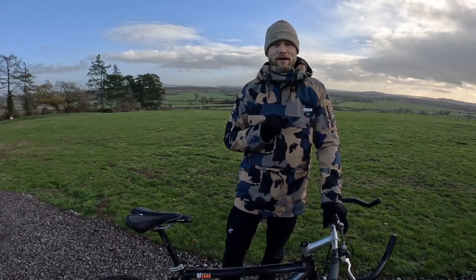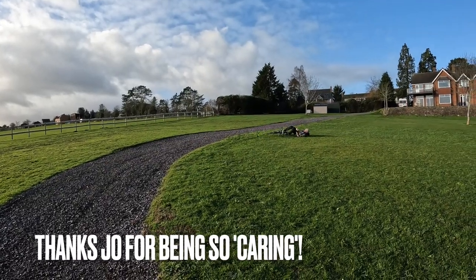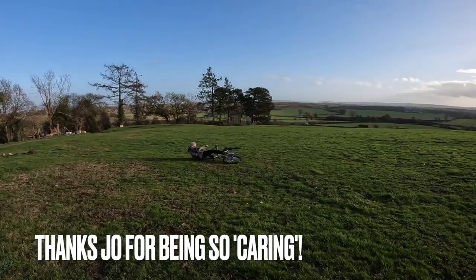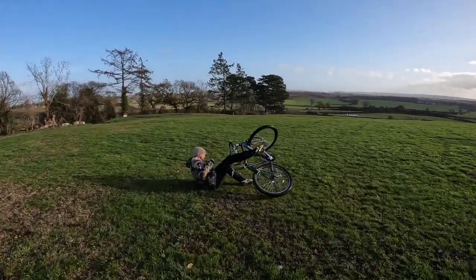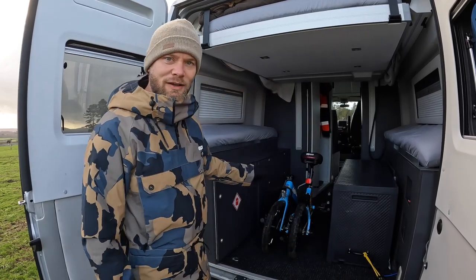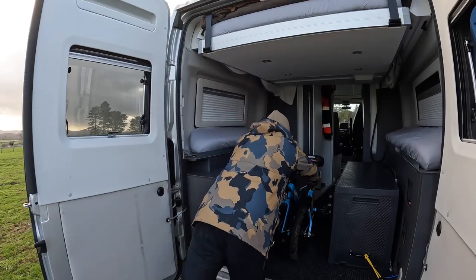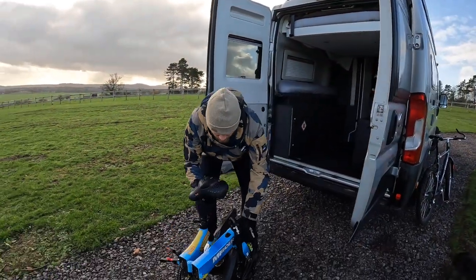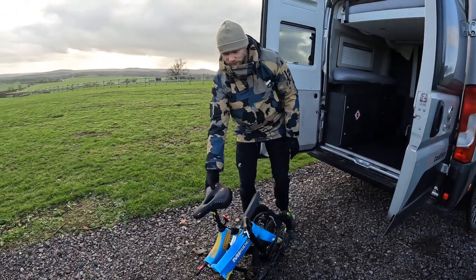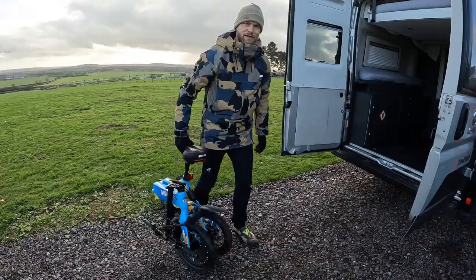Say hello to the MyRider One — and this one is the special Van Love edition. The bike is really easy to move around with the saddle.